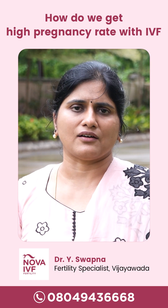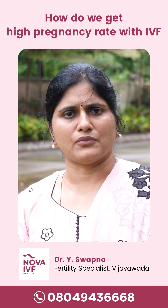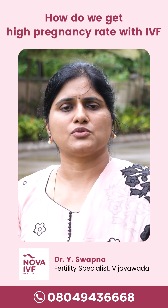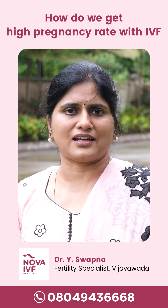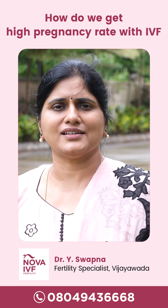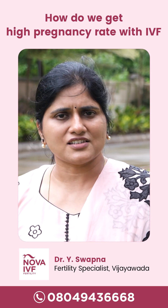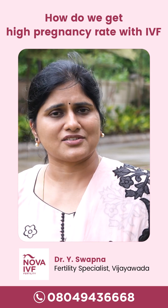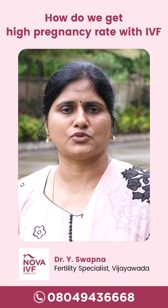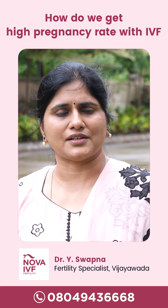Along with that, the media or the solution in which we grow the embryos is also extremely important. The media which we use has to be as per international standards, because embryos — which are the beginning of life — are very sensitive to any changes. Any small changes can extremely damage the embryos and stop them from growing.